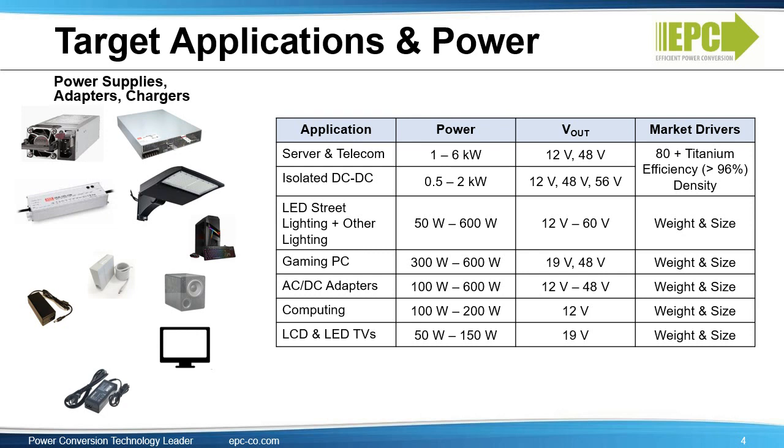Server and telecom systems are moving from a 12-volt input to 48 volts, with power ranging from 1 kilowatt up to 6 kilowatts. Isolated DC to DC for enterprise computing converts to 12-volt, 48-volt, and 56-volt with up to 2 kilowatts of power. GaN performance helps achieve the new requirements for 80-plus titanium efficiency, and enables smaller size and lighter weight for LED lighting, gaming PCs, computing, and LCD LED TV adapters. Overall, GaN enables miniaturization and very high efficiency.